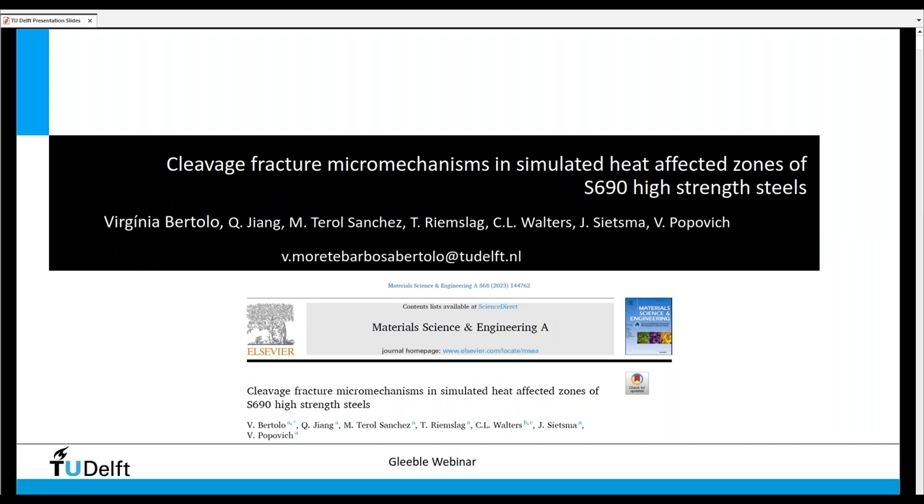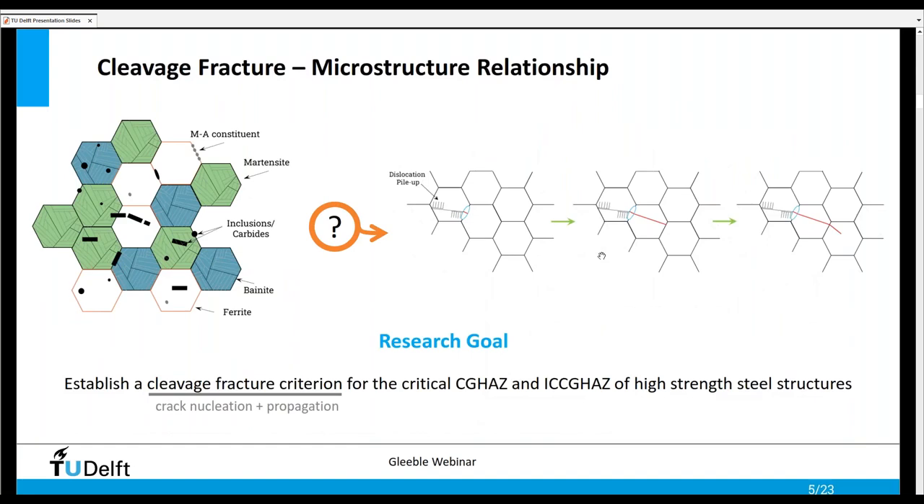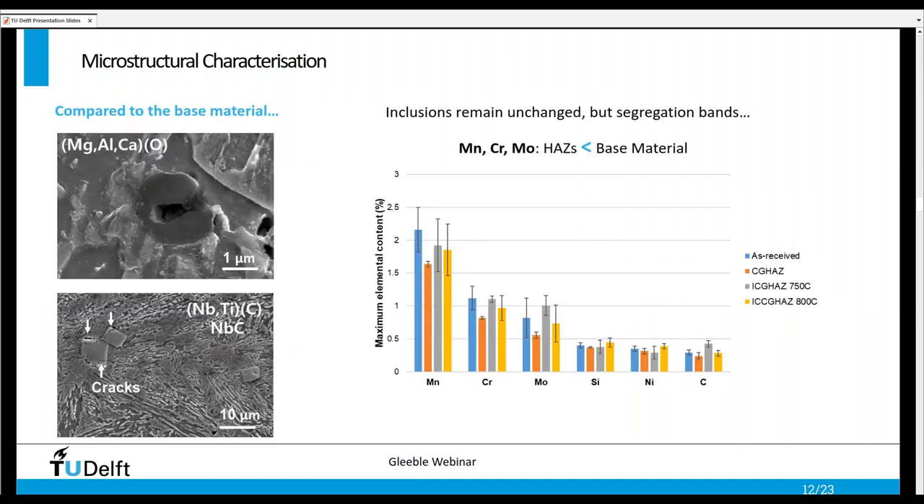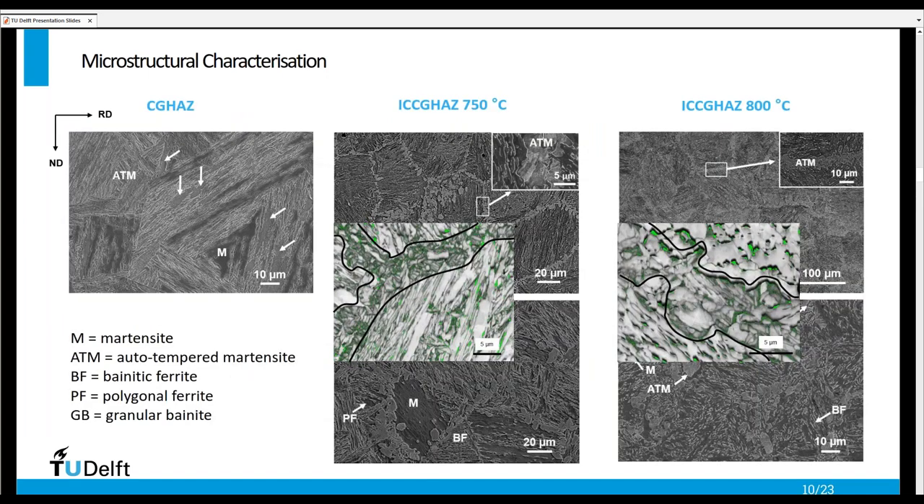We have a question from Samuel, who also referenced the presentation. The question is: which technique did the authors use to establish the prior austenite grain boundaries — specifically the slide showing grain boundaries of the prior austenite over the martensite structure? We can clearly see the prior austenite grain boundaries for the intercritically reheated heat affected zones because we have this necklace structure. In general you can observe this via SEM, but Junxing also showed one very colorful image of the prior austenite grains generated with the RPG software based on EBSD maps.